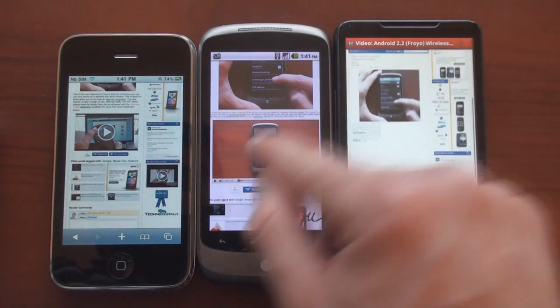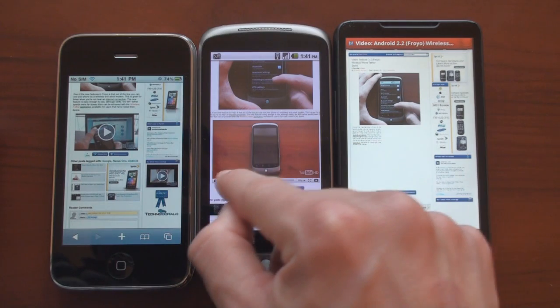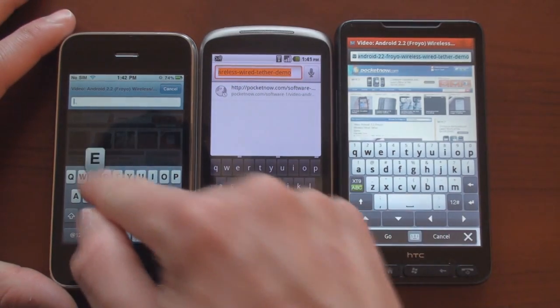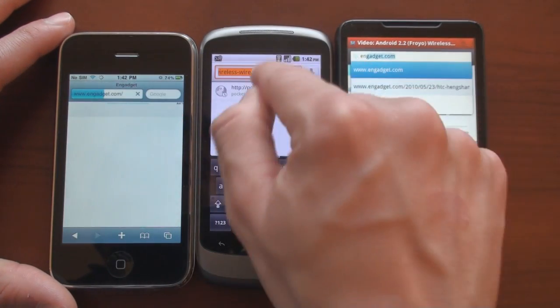Let's quickly see how the HD2 did — it didn't load anything, just has a big blank spot. As that video continues to play, we're going to load up Engadget on all of these devices to take a look at how fast they load.